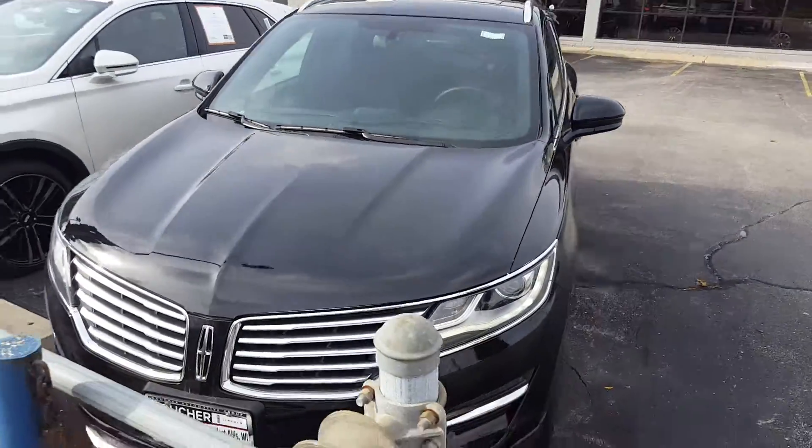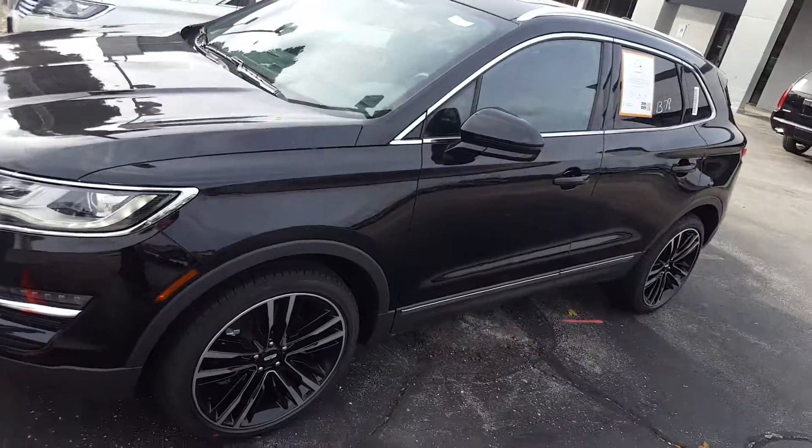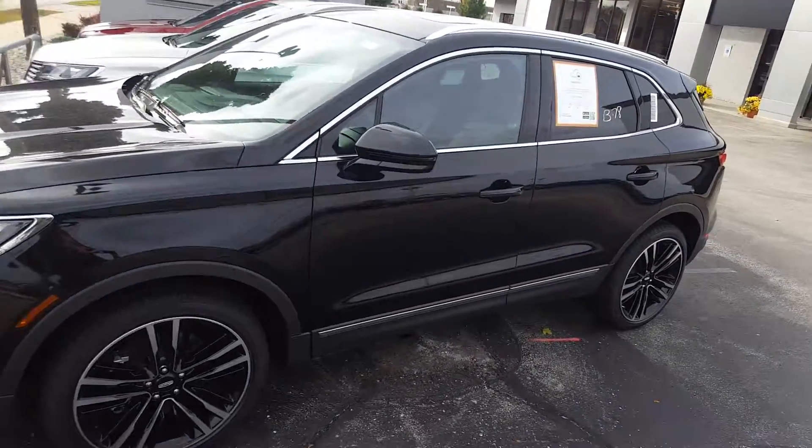This is Nick from Gordie Boucher. Just want to make a quick video of one of our many Lincoln MKC's. We have it on sale right now for our fall sales event.